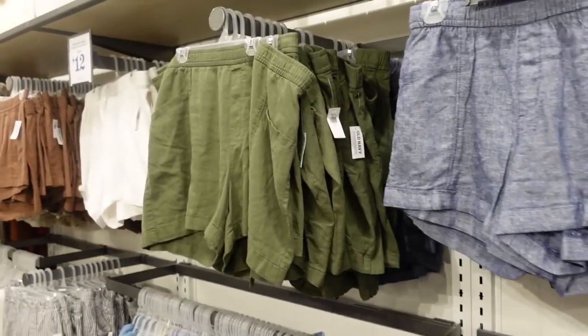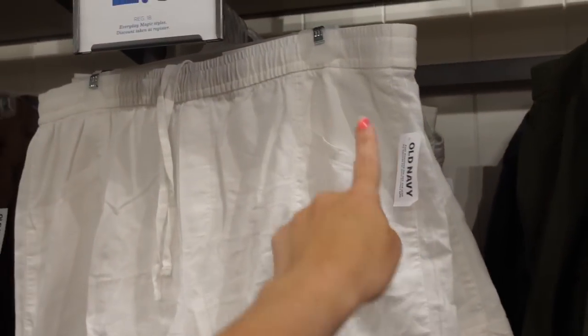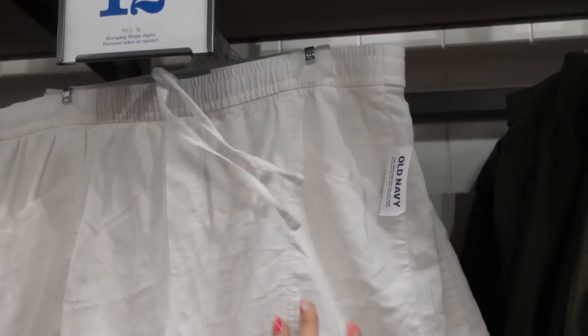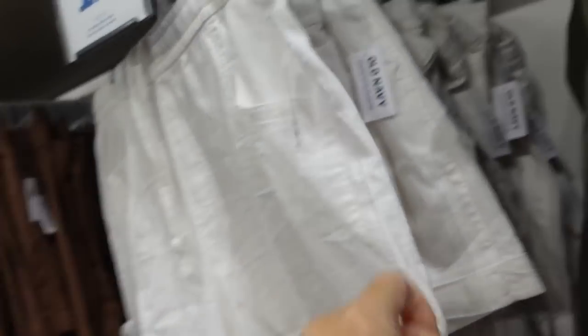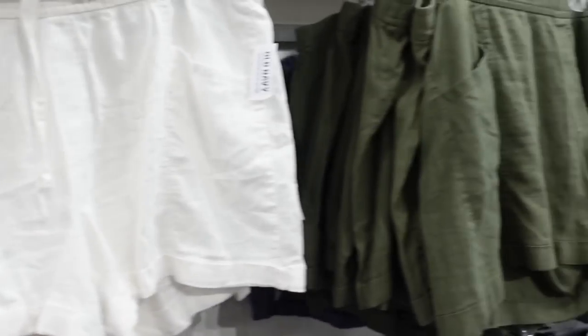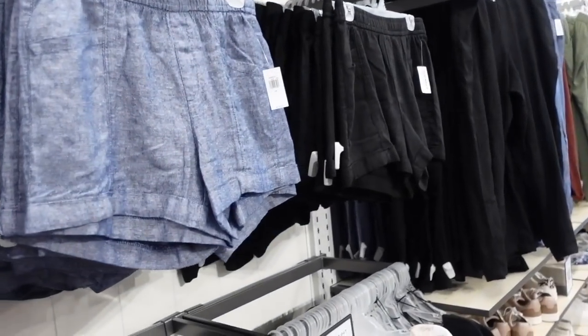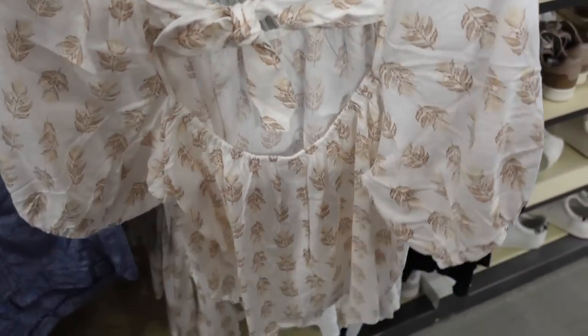Linen shorts are on sale for $12, regularly $18. Pull-on with a drawstring on the inside for a nice fit, bigger pockets like the pants, and pockets on the back. In off-white, brown, khaki, olive, blue, and black.